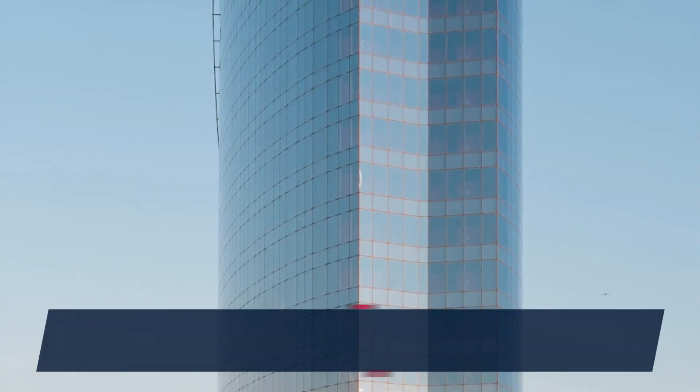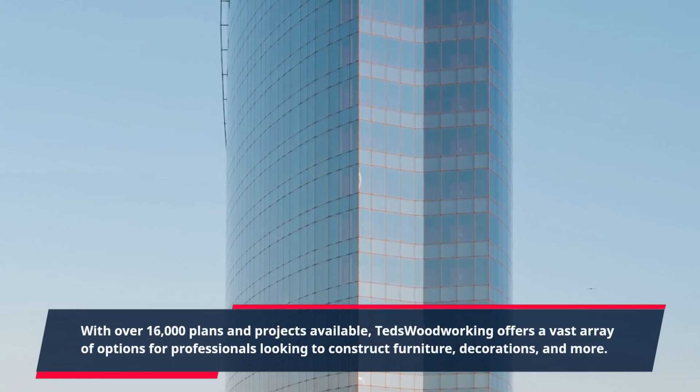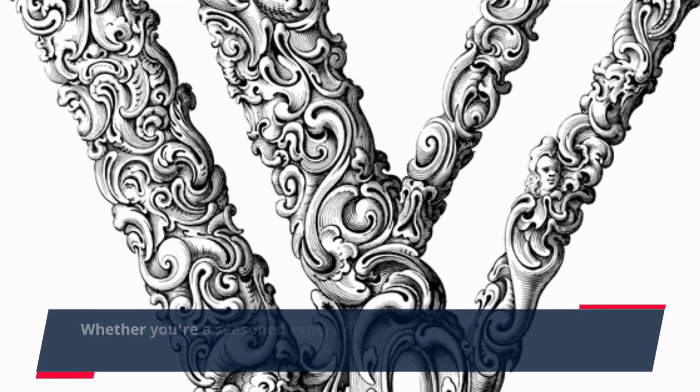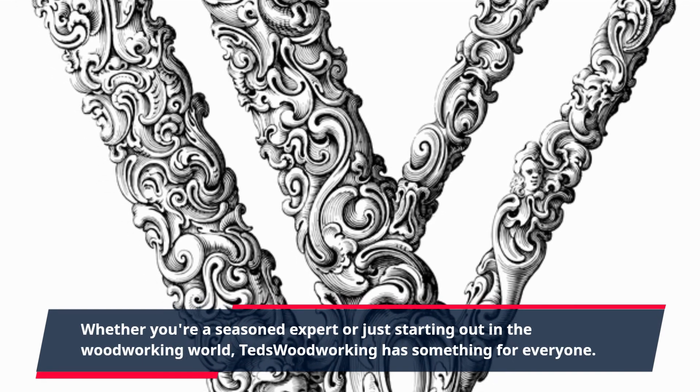With over 16,000 plans and projects available, TED's Woodworking offers a vast array of options for professionals looking to construct furniture, decorations, and more. Whether you're a seasoned expert or just starting out in the woodworking world, TED's Woodworking has something for everyone.